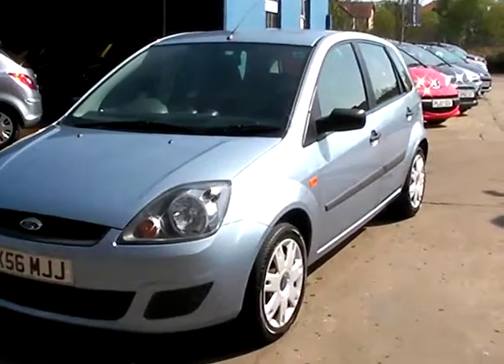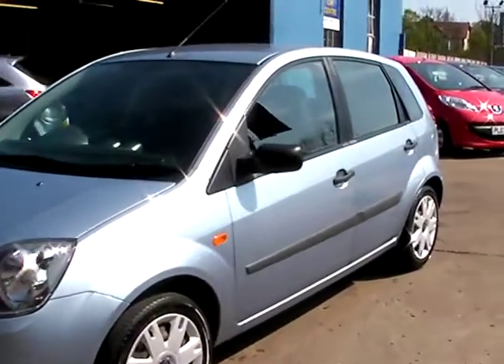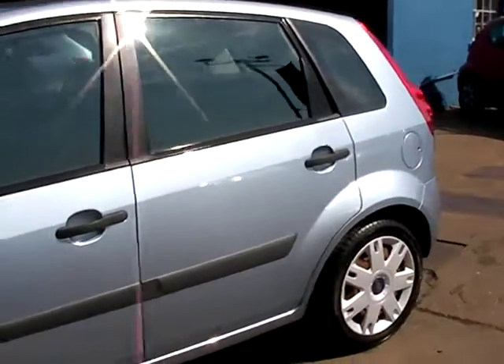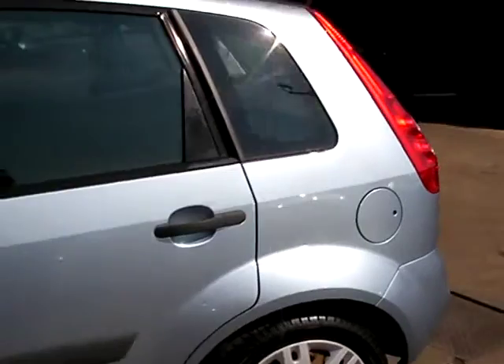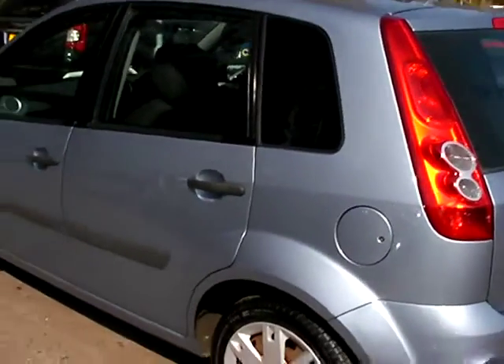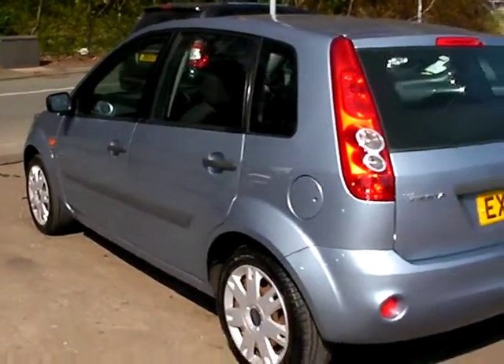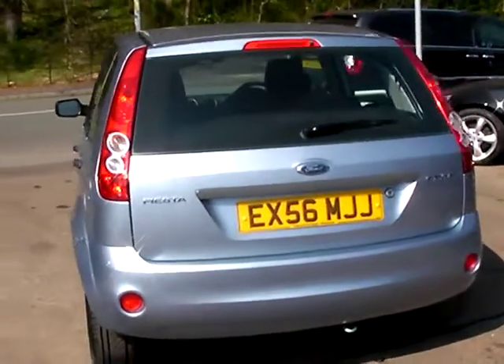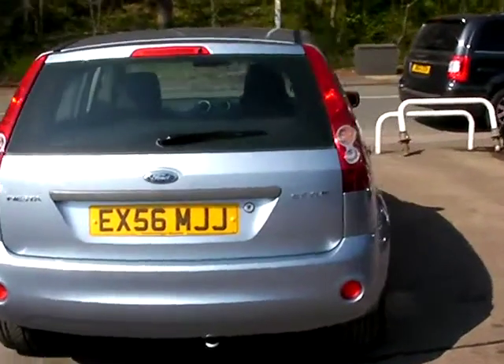Welcome to Cantilever Car Centre. Here today we have a Ford Fiesta Style, registered in 2006 on a 56 plate. This car is in a metallic pale blue. The car has a 1200 petrol engine, electric windows, 5-speed gearbox, radio CD player, central locking, power steering, and service history.